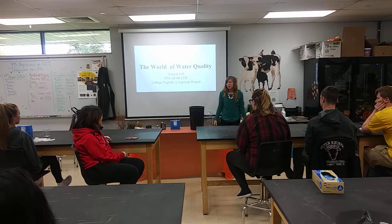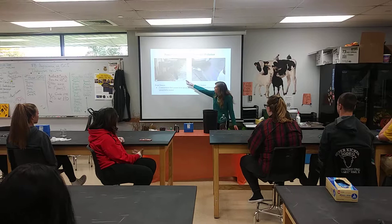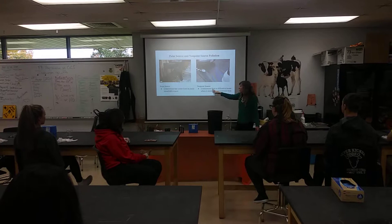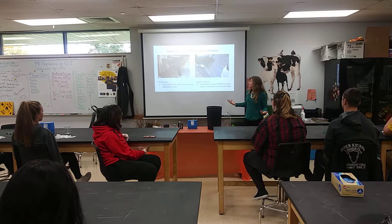We have two different types: point source and non-point source. Point source comes from an easily identifiable location, such as this discharge we can clearly tell is coming from a factory pipe. Non-point source are harder to tell where they entered the environment from, such as this oil slick — we're not sure what part it came from, especially once it enters the water.